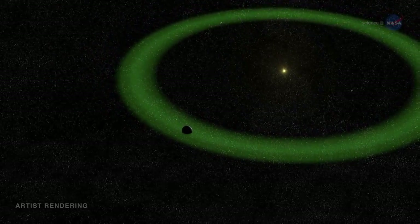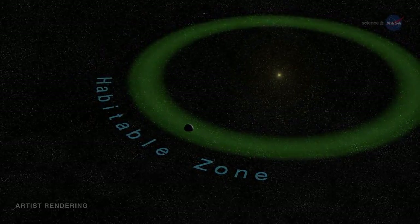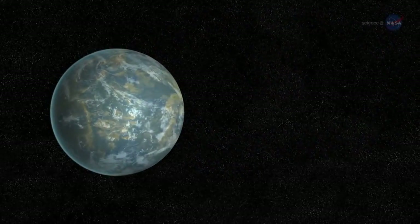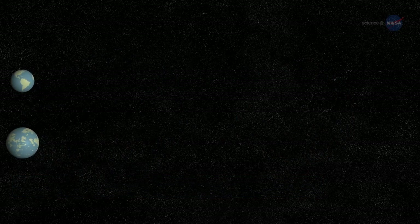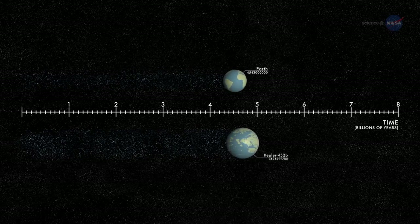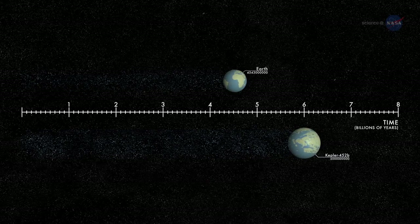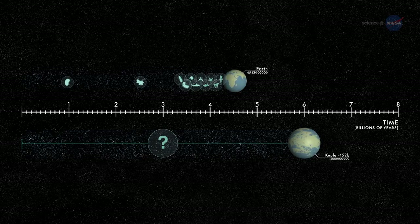This is also known as the habitable zone, because water is required for life as we know it. We can think of Kepler-452b as an older, bigger cousin to Earth, says John Jenkins of NASA's Ames Research Center, who led the team that discovered Kepler-452b. It's awe-inspiring to consider that this planet has spent 6 billion years in the habitable zone of its star — longer than Earth. That's substantial opportunity for life to arise should all the necessary ingredients and conditions for life exist on this planet.